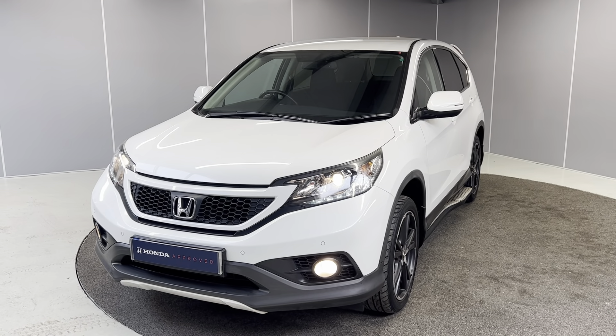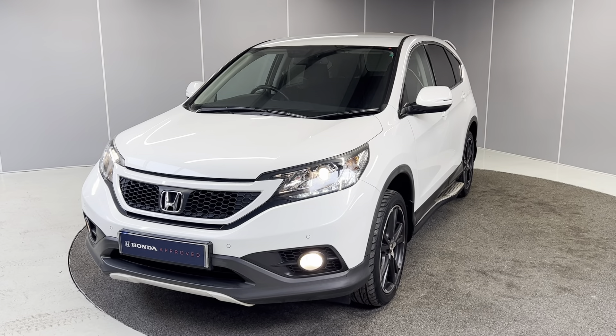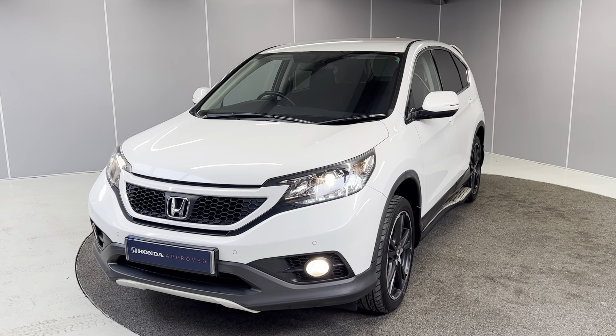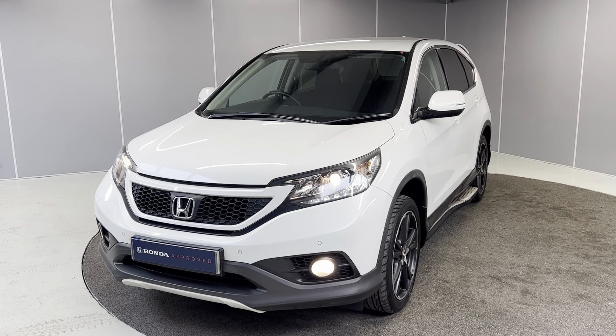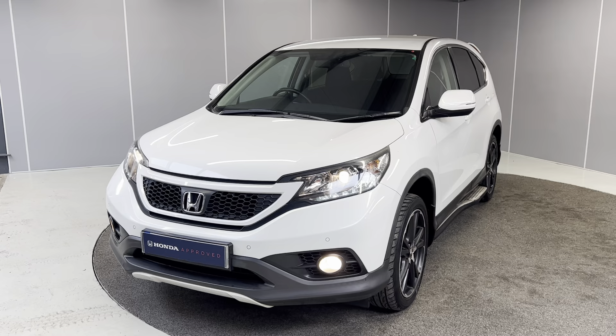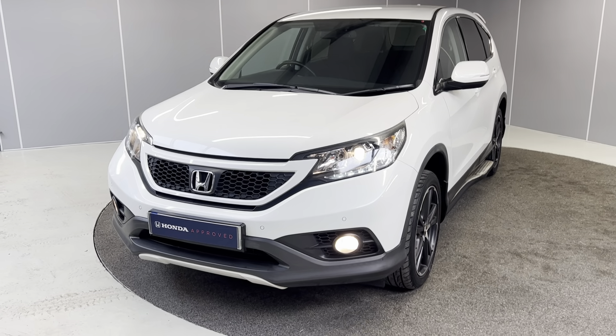Hello guys, welcome back to Lancaster Honda. My name's Ryan. Today I'm going to be giving you a quick walk-around video of this 2014 Honda CR-V Black Edition. It's got a 2.2 diesel engine with a 5-speed automatic gearbox. It's finished in crystal white, and I'm going to be showing you the car from a couple of different angles, pointing out some features as we go around.